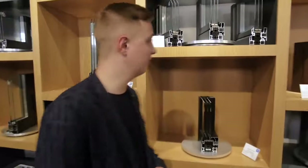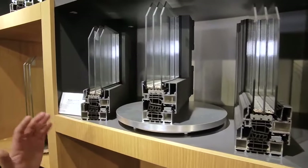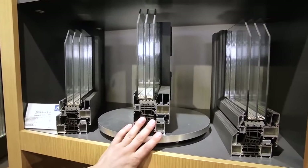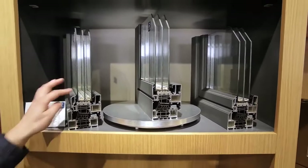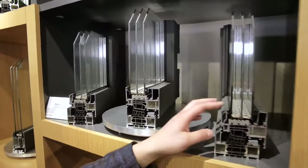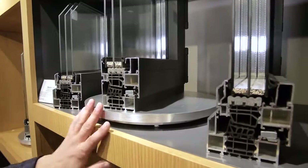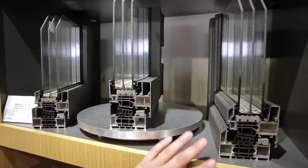Rainers used to have CS77 and CS86 window systems. Now they have been replaced by new systems: MasterLine 8 and MasterLine 10. The MasterLine 8 system is shown here in three designs. There's a standard design called Functional — it's straight on the outside. The design called Deco has beveled edges. The design called Renaissance has a ripped structure. These are design solutions that have nothing to do with the heat transfer resistance of the structure.